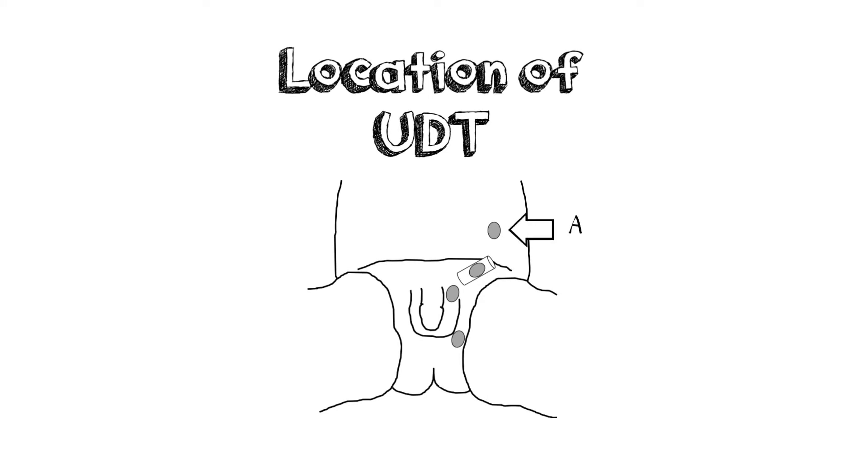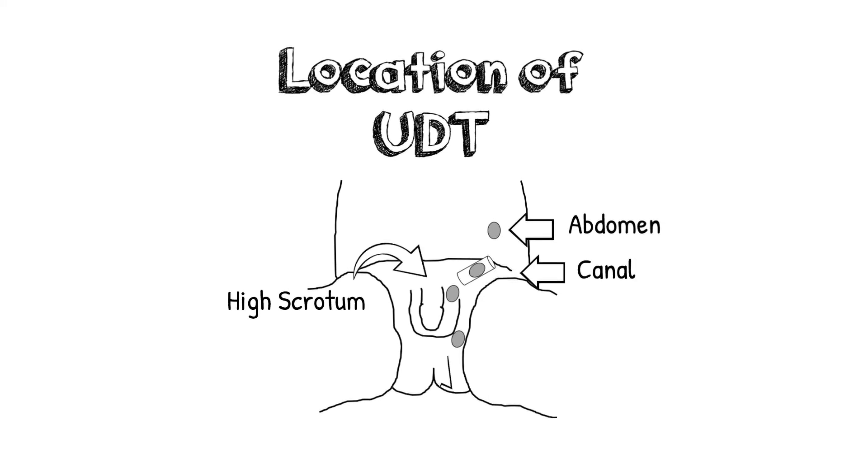The testicle can be found in the abdomen, the inguinal canal, the high scrotum, the perineum, or any other location in the genital region.